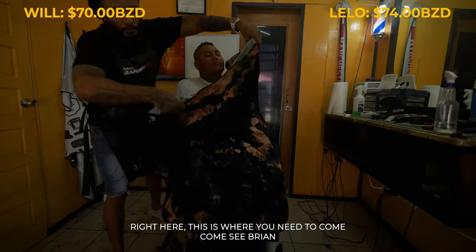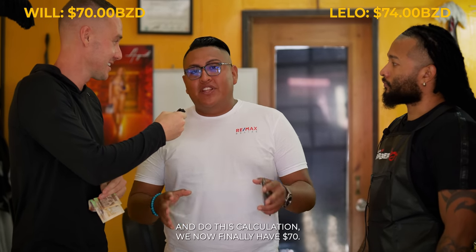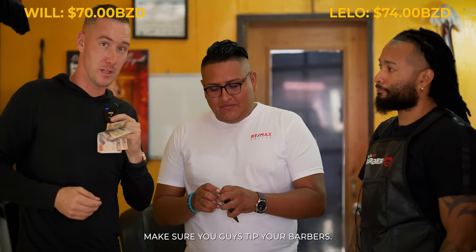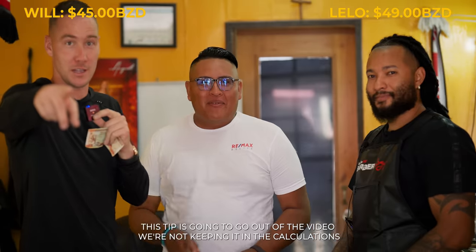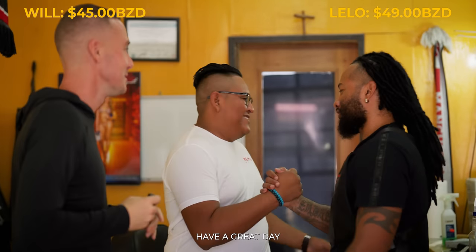We've got $70 left each. The haircuts are 25 Belize dollars — not US. Make sure you guys tip your barber. I'll put my 50 in and then we'll do the accounting after. The tip is going out of the video — we're not keeping it in the calculation. But when you guys come, tip the barber. Brian, we love you guys. Thanks, Brian. Lelo, I'm feeling good. I feel fresh. Shout out to Brian. Back to the office, then dinner and maybe a couple more surprises.